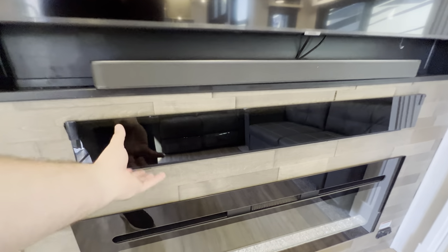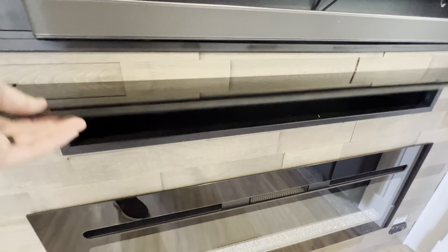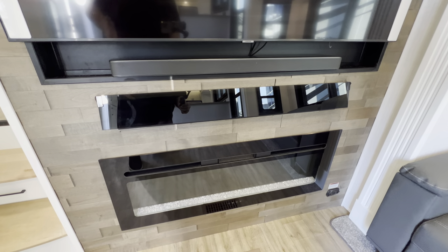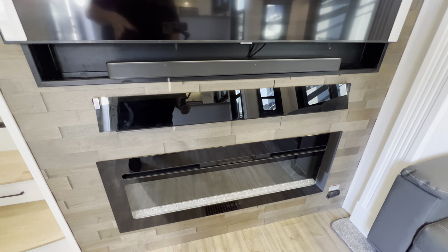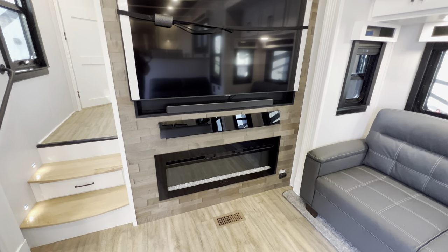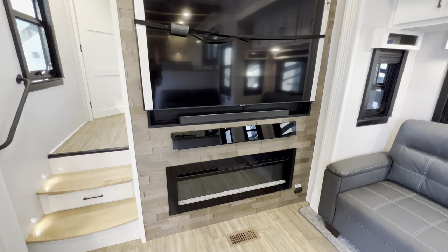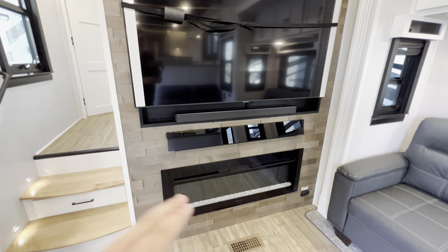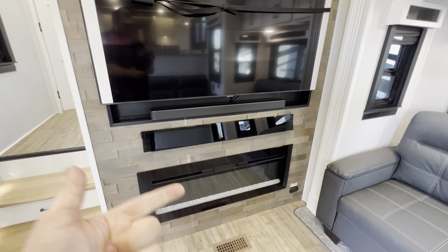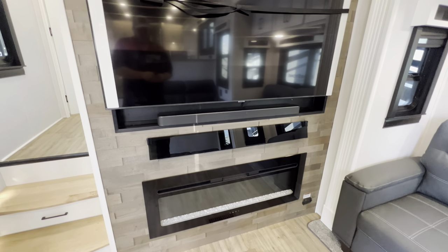A little bit of storage, and then you have an absolutely massive electric fireplace that puts out 5,100 BTUs of heat. It'll heat up the entirety of these rooms on a day like today where it's 50 to 55 degrees using zero propane. It goes all the way up to 100 degrees and has a couple of different color modes — orange, blue, white, and red. Looks pretty sharp.